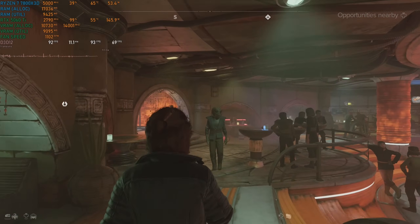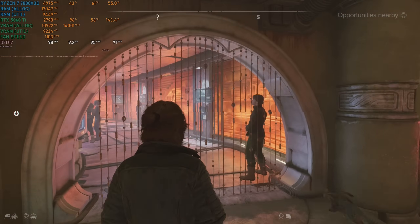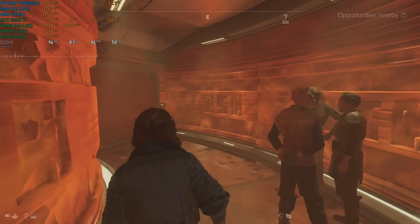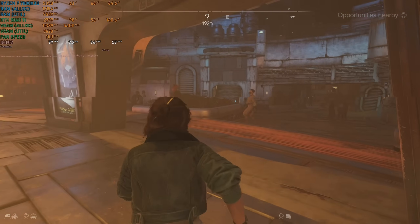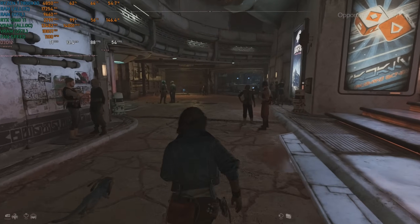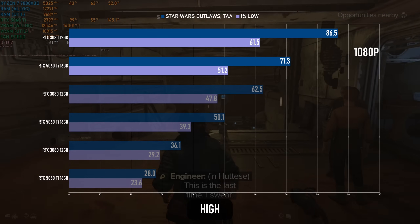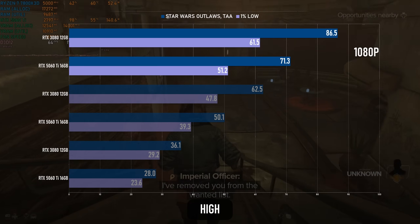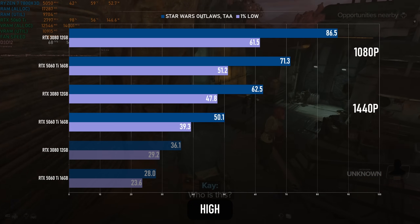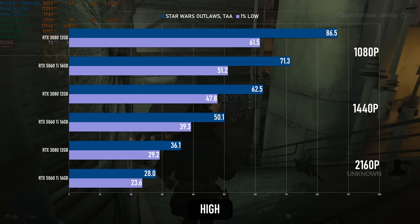In most games tested I defaulted to using DLAA for anti-aliasing rather than TAA. I consider DLAA to be one of the perks of buying an Nvidia card, and as it's usually a small enough impact on performance, I think it's safe to ignore. There are a couple of games where DLAA is a major drag, and one of them is Star Wars Outlaws. Using TAA and the high-quality preset, there's a hefty difference between the two cards, but both are smooth enough. At 1440p, the 5060 Ti once more drops below 60fps, and at 4K it drops below 30.